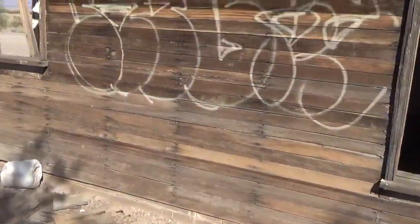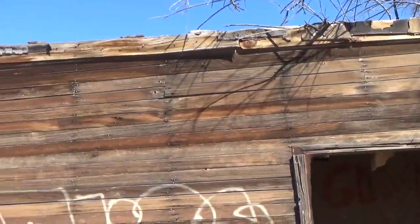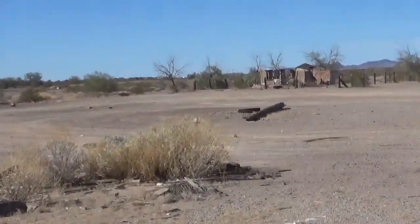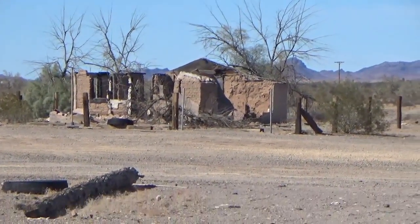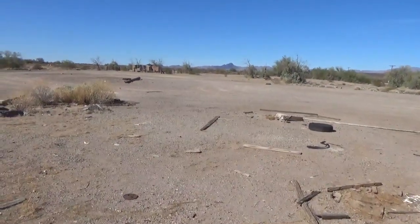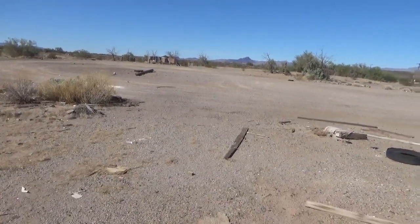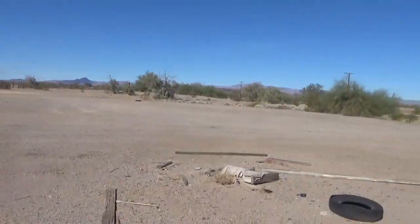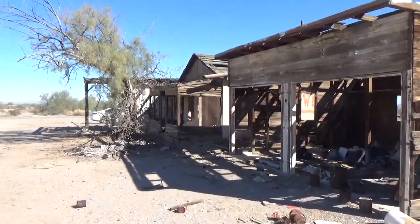I think this building is the better of the two from the looks of it. Here's another building off in the distance which I don't think we're going to go out to because I don't see much left over there. Part of the same lot — it looks like it may have been a truck lot of some sort, with one truck tire back there and a big turnaround here for semi trucks. Anyways, this is on Highway 40 just outside of Vidal, California.